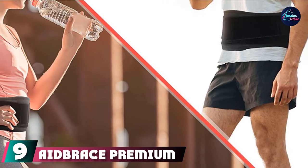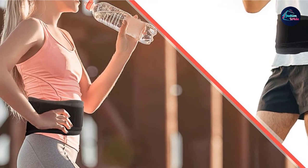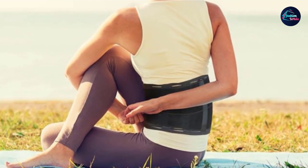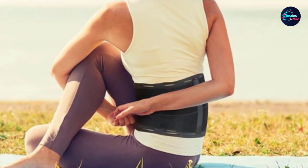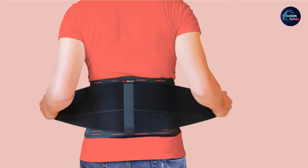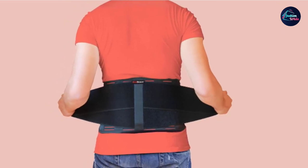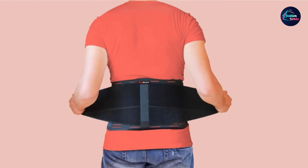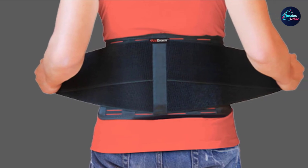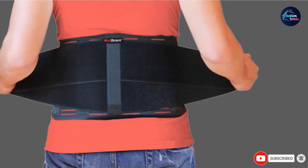Next at number nine, we have the Aid Brace Premium Back Brace Support Belt. It provides maximum support to the lower back, hip, and abdomen, while relieving pain. This belt also corrects posture, improves body language, and prevents you from hunching. The belt has a removable cushioned lumbar pad that provides extra protection and lower back support. It prevents injuries while walking, lifting heavy objects, and exercising. The unique curved side design contributes to incredible comfort and additional support. Hence, Aid Brace is the best back support belt for lower back pain.